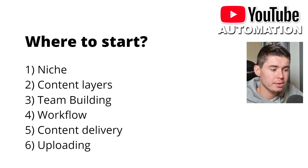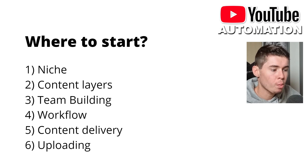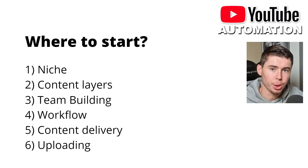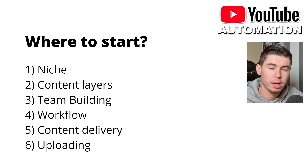Here's how you can get started. I'll divide this into six different elements. Number one is a niche — you must know and have a niche because you cannot just randomly upload all sorts of videos. You then need the content layers, meaning what you need to put together a video for that niche. You then need a team, a workflow, content delivery, and finally to upload the videos.